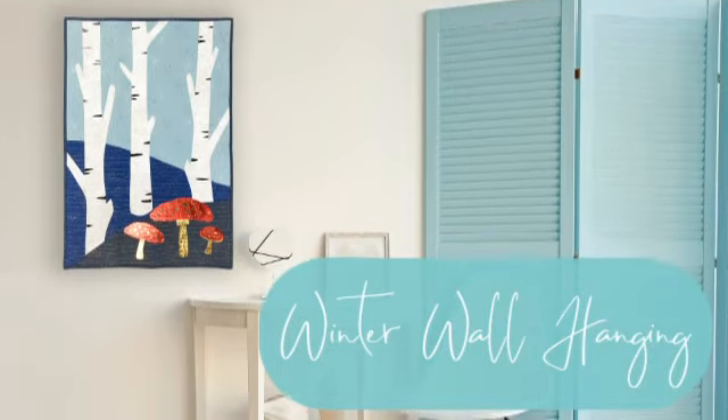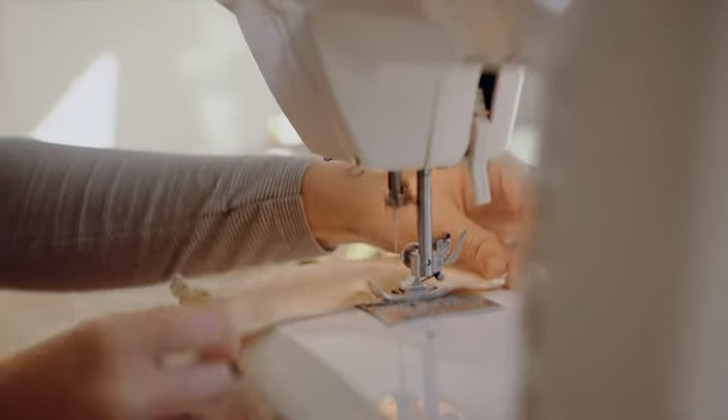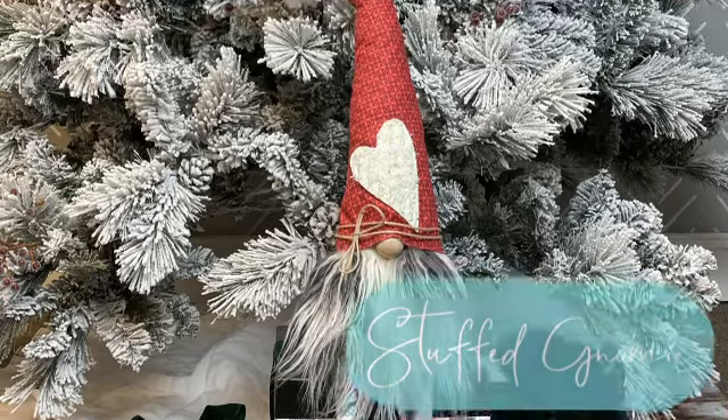Enjoy decking the halls with the winter wall hanging, and share your creativity with your loved ones by displaying the adorable stuffed dome.